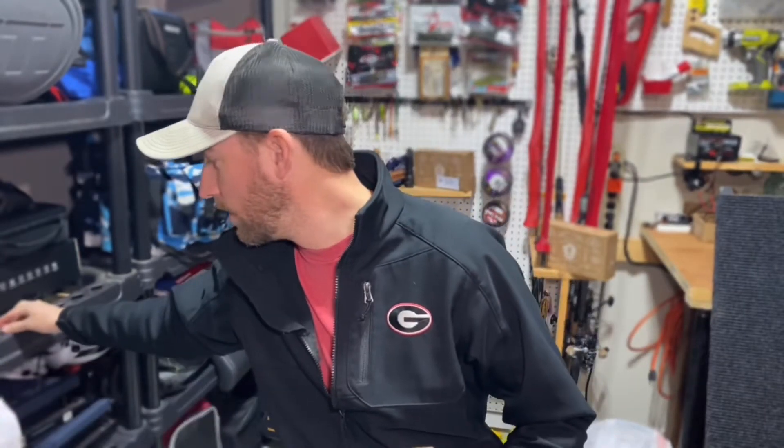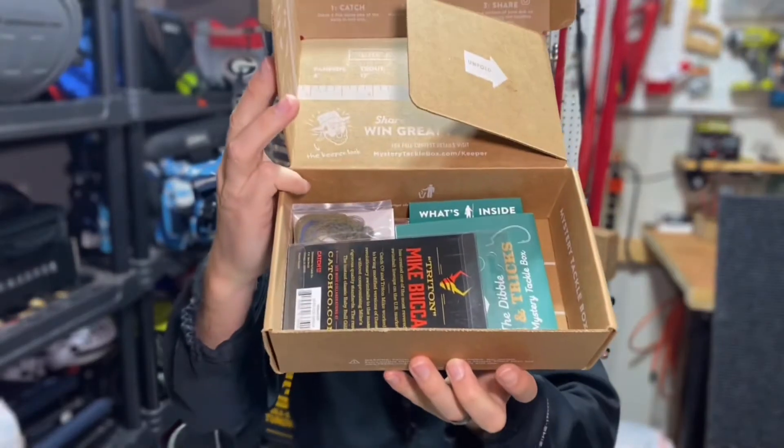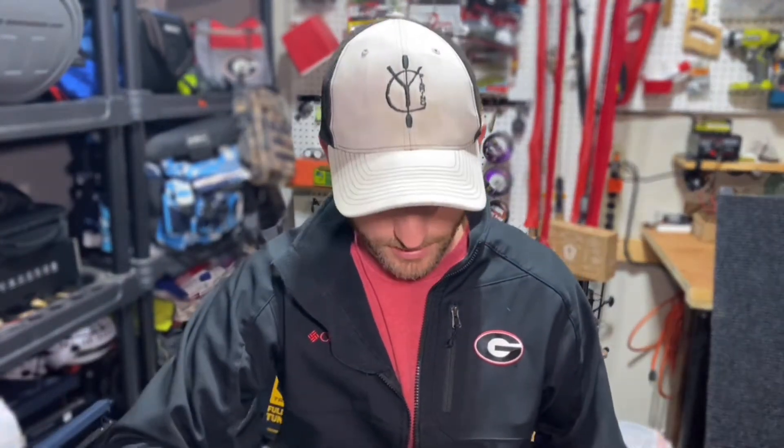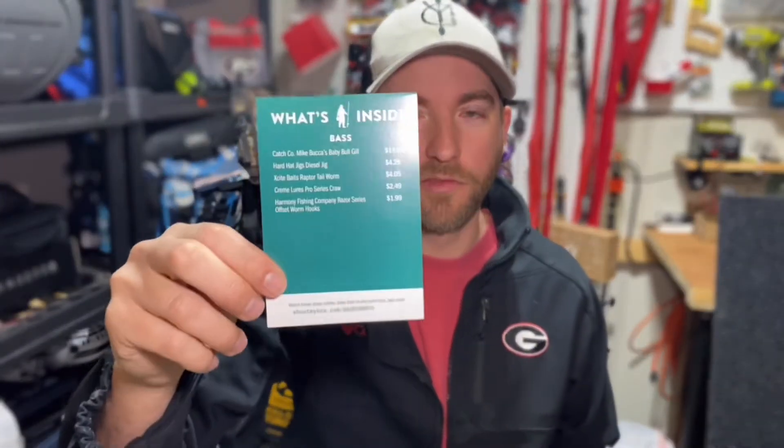All right, the seal is breached. Let's check out what we have inside. We're going to go lure by lure and I'll give you the prices and all that kind of stuff. Here is the card to show you what is on the inside of the box — hopefully you can see that, but if not I'll read it off for you.